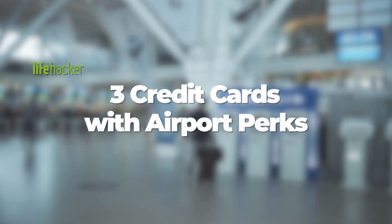Drop a comment below with your favorite travel credit card, and stay tuned to Lifehacker for more tips and tricks on how to do everything better.